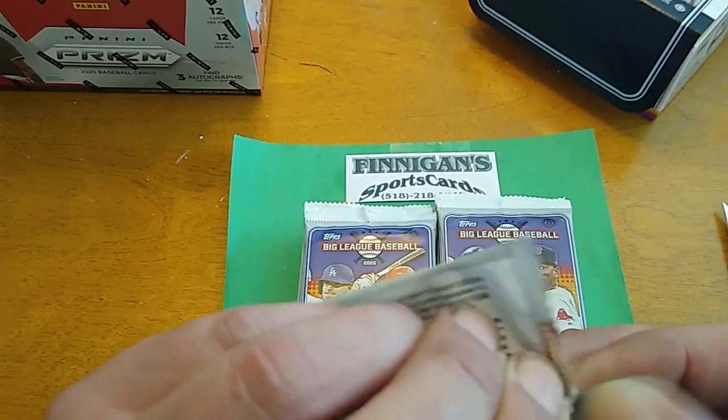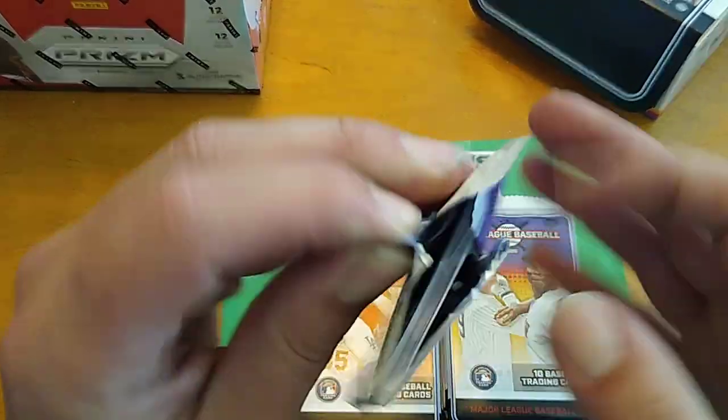I'm really looking forward to the Big League that comes out with the action figures in it. I'm looking for the Pete Alonso action figures, so if you guys happen to see one out there in the box, I want it. I want the Pete Alonso. All right, let's do it. Big League — 10 cards per pack, 18 packs per box.